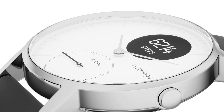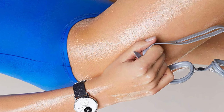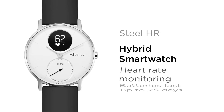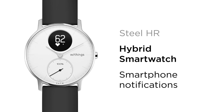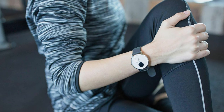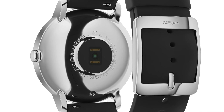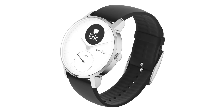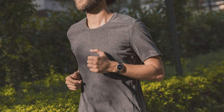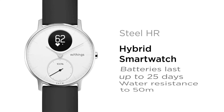The built-in heart rate monitor, activity tracking, and sleep monitoring capabilities provide valuable insights into my overall health and fitness levels. Moreover, the watch seamlessly syncs with the HealthMate app on my iPhone 13, allowing me to conveniently track my progress and set goals. One standout feature of the Steel HR Hybrid is its impressive battery life, which lasts up to 25 days on a single charge. Whether I'm receiving notifications, tracking my workouts, or monitoring my sleep patterns, the Withings Steel HR Hybrid delivers a seamless and intuitive user experience that enhances my daily routine.